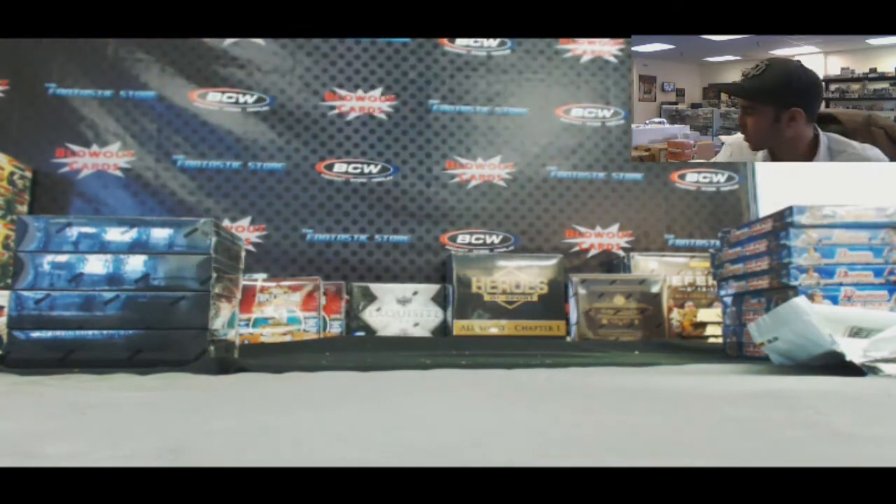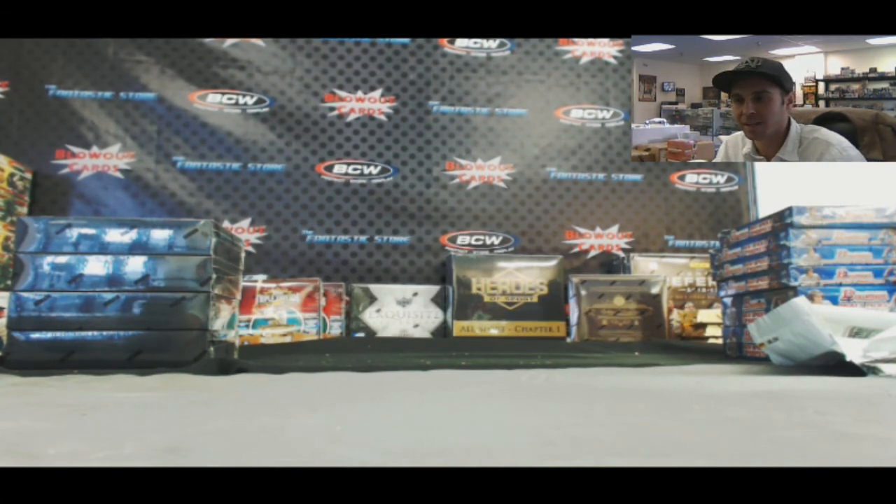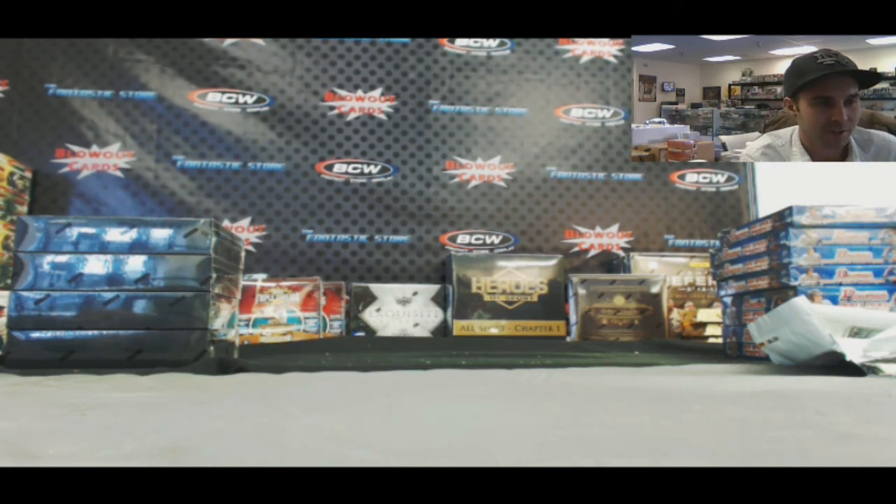Alright Jason, very nice break buddy — appreciate it very much. Again, we're going to get all these wrappers, UPCs, and your proof of purchase out to Panini so I can get you those Damien Lillard packs. So again, appreciate it. And we've got four boxes of Immaculate coming up for you right after this. Later, buddy.